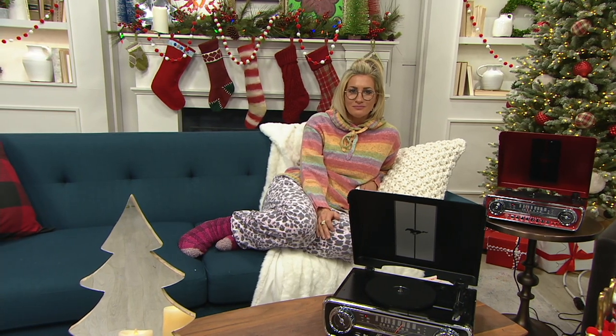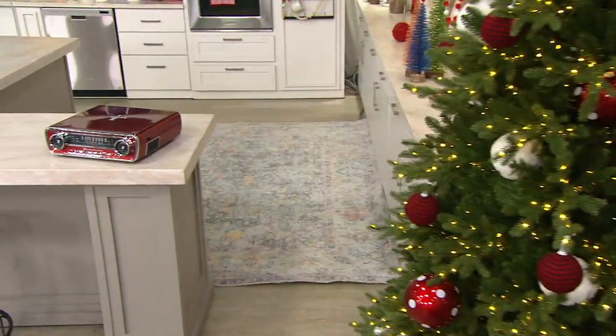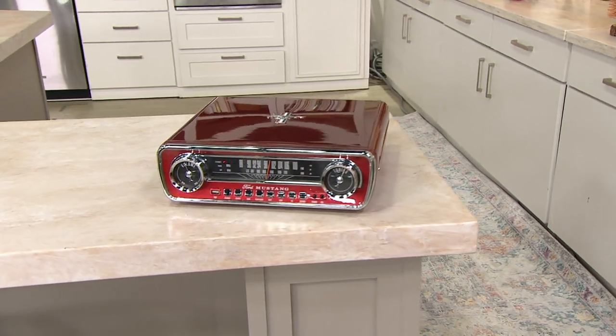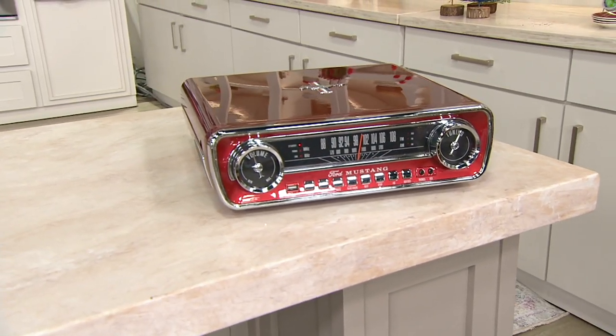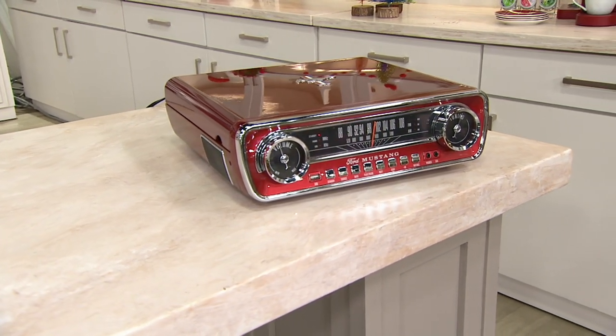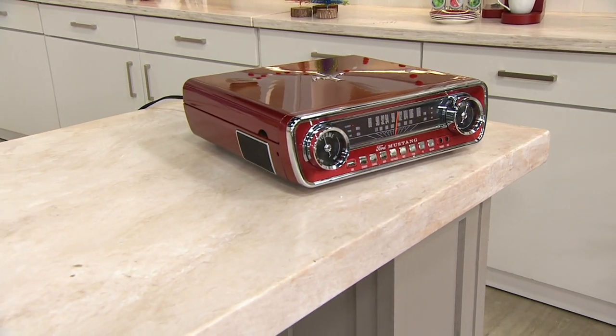When you want to throw on that old record at a party, if it's a 33 and a third, this can do it. If it's a 45, this can do it — it even has a little adapter. For 78s, this handles those too. It has an AM/FM radio tuner built in. In the back you can plug in external speakers through RCA outputs, and there's also an auxiliary input. There are a lot of different ways to use this to play your music.